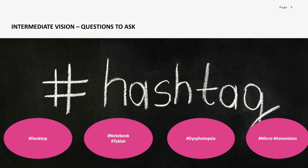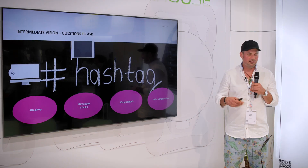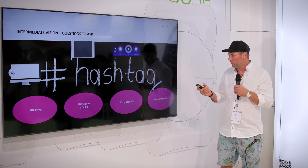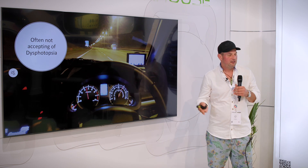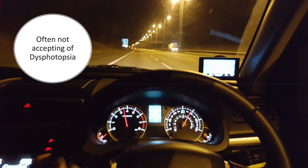Does desktop work play a role for them, or are they more the person that works on a notebook or tablet that is more mobile? Do dysphotopsia or any visual phenomena play a role in their daily activities? And have they maybe already had a micro mono vision or mono vision LASIK before, or could they adapt to a mono vision approach? Dysphotopsia is the main complaint in presbyopia correction, and many patients are not accepting of it.